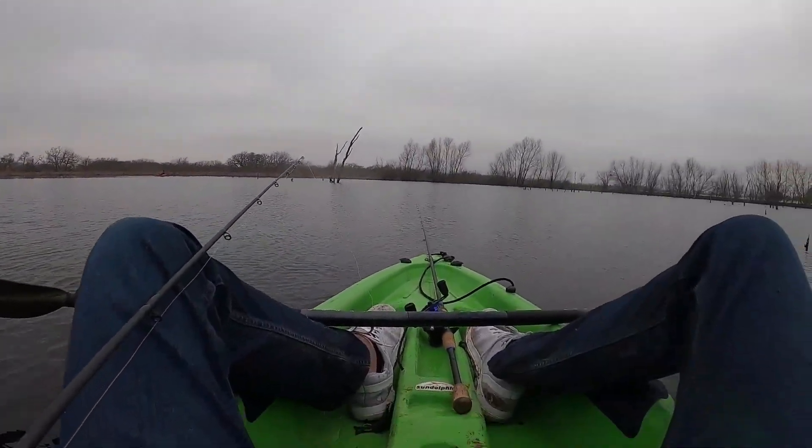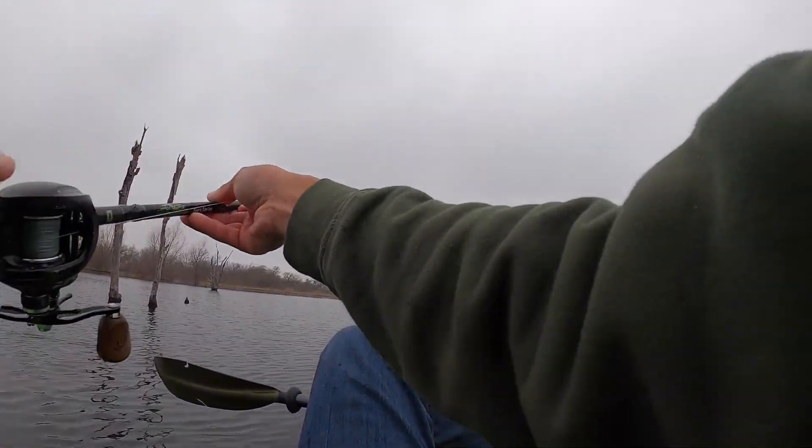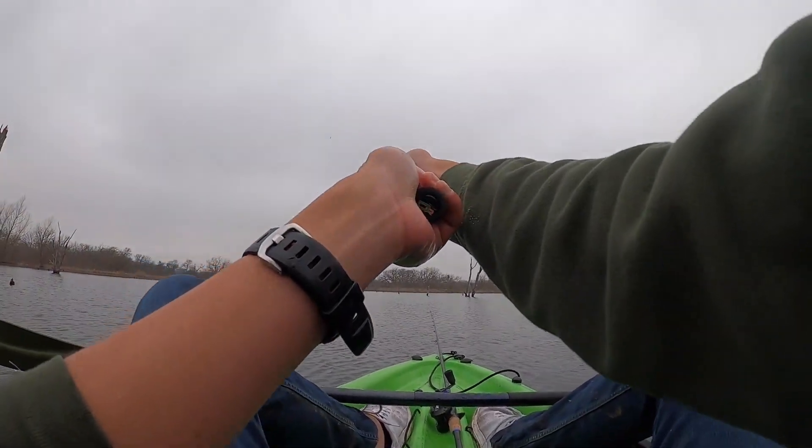Yeah, he wasn't happy about that. Knocked out the bull gill - that was actually pretty fun, pretty insane. I'll make like one more cast with it.